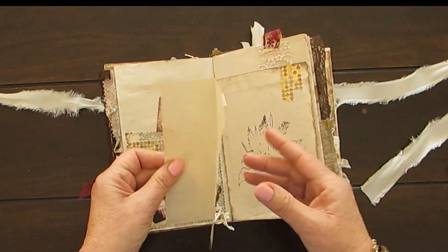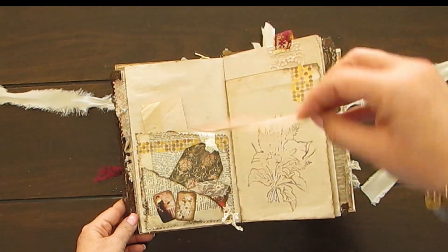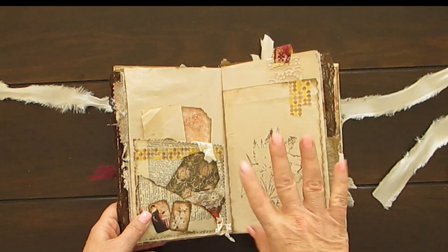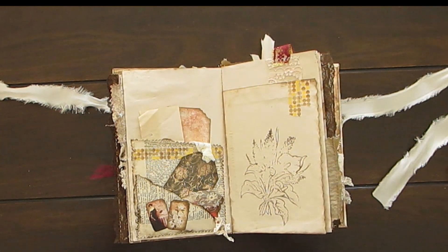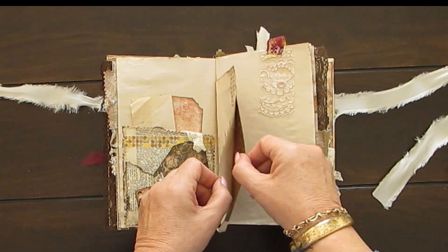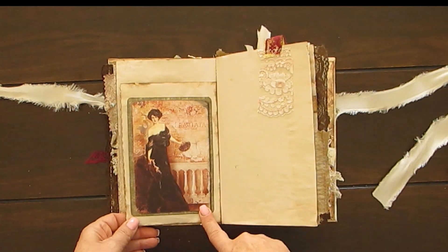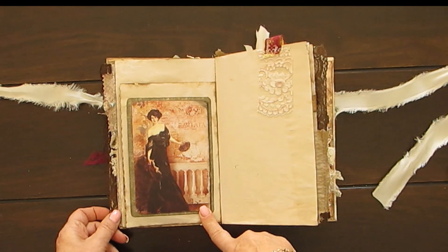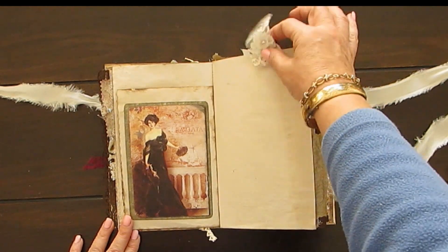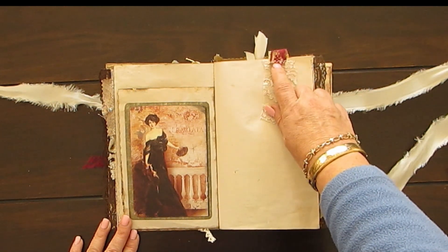And here we go for a tag. This is washi tape and I've stitched and distressed it. And this is a stamp that I did quickly because I didn't want it too sharp. So this is a pocket. And look at this beautiful, beautiful lady. It's all about opera and singing in Italy. And then we have more lace and a little collage with that fabric from Singapore underneath there.